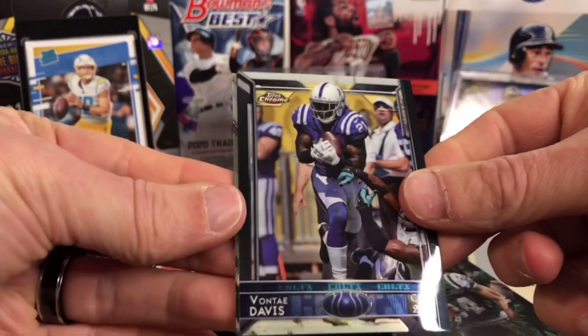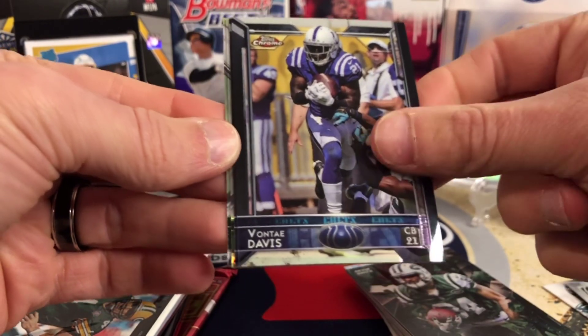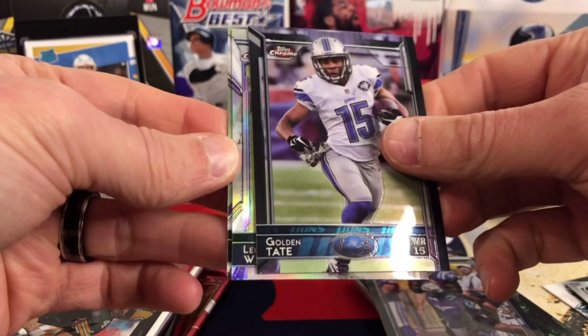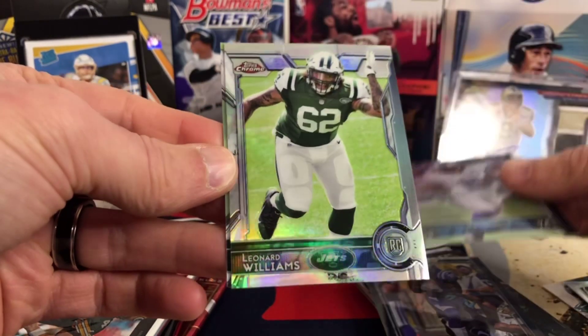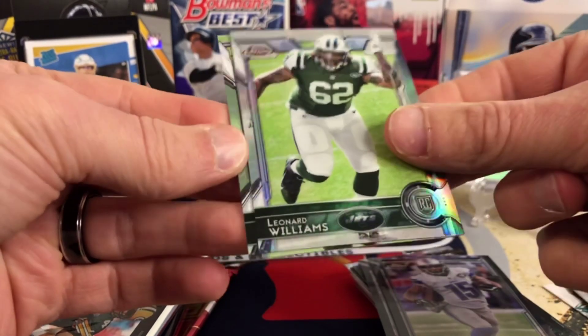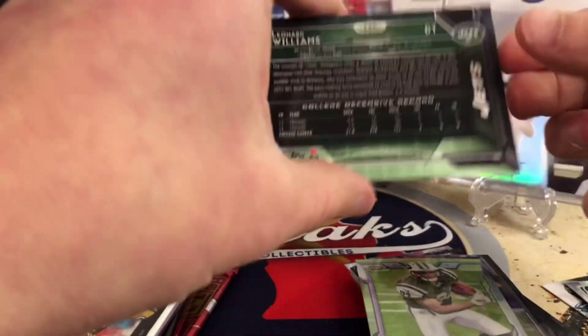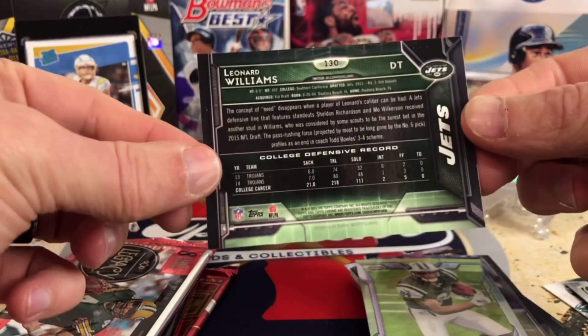Here we go, this is 15 Chrome. We got Vonta Davis, Golden Tate, and it looks like we got a Leonard Williams rookie silver — so that's pretty cool. And a Devin Smith, so another Jets player. But at least it's a rookie silver. Not bad.